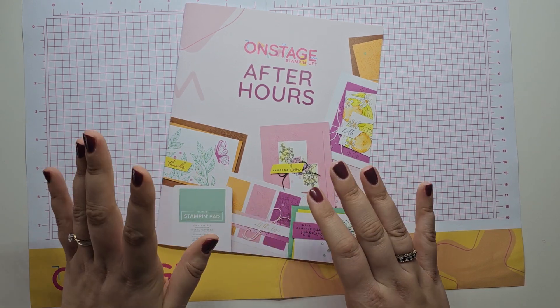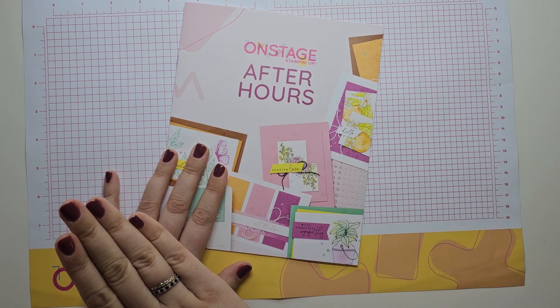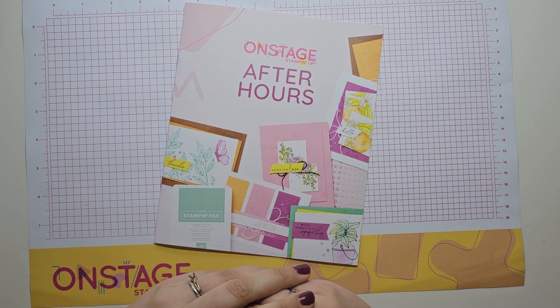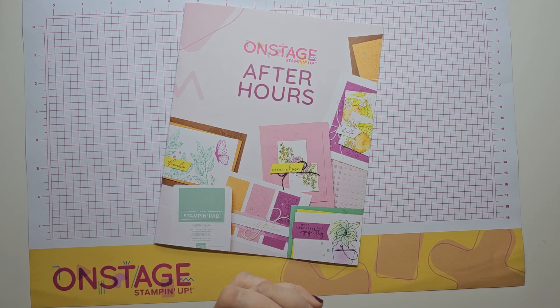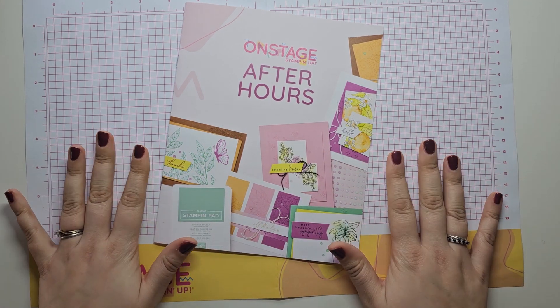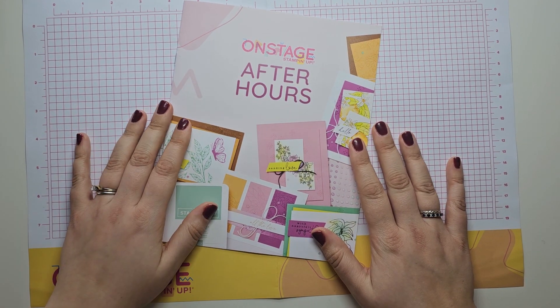A little disclaimer: if you haven't seen the new In Colours yet and you do not want to see them, switch off and come back at a later date. I am going to be showing you the new In Colour cardstock, telling you the names of the new In Colours, and showing you another of the coordinating In Colour products. So if you don't want to see that yet, switch off and come back when you are ready.